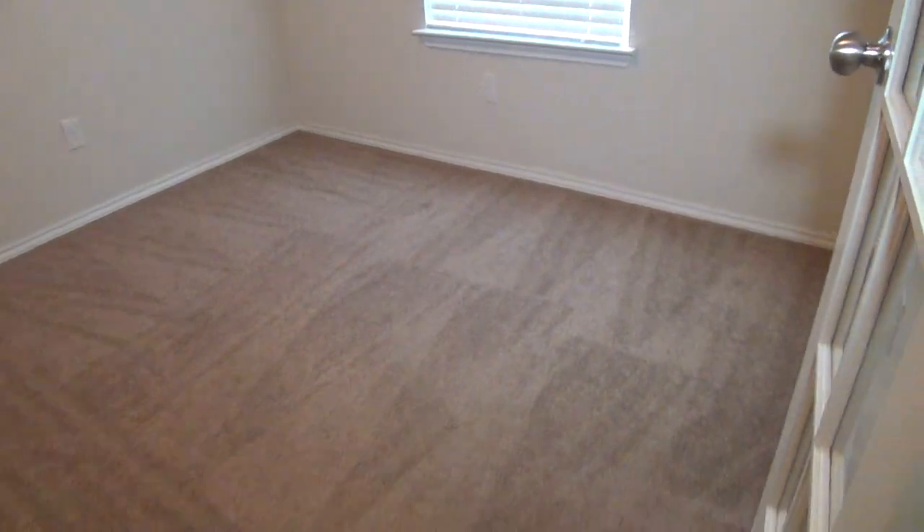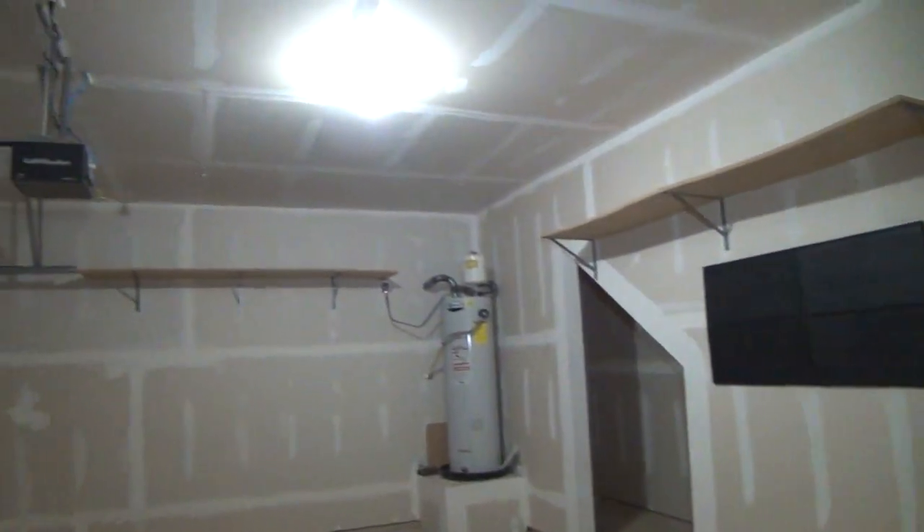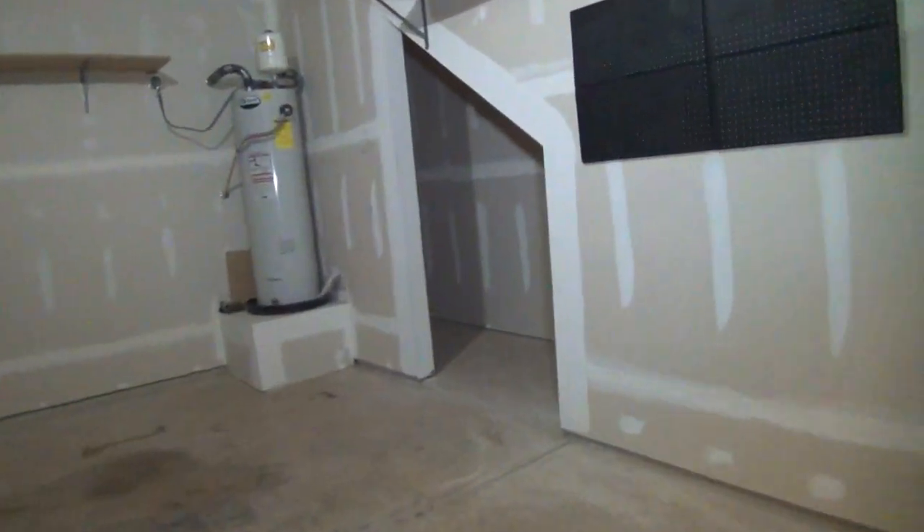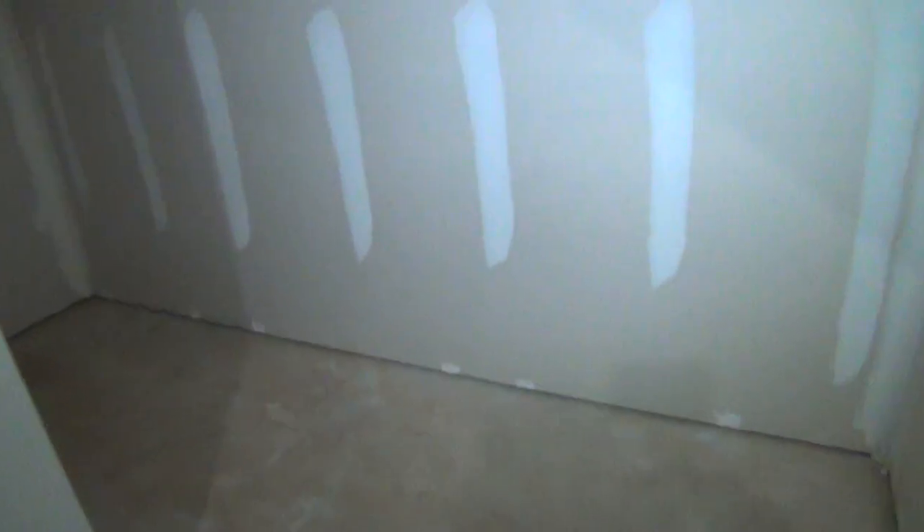The home is immaculate and move-in ready — it's professionally cleaned, so this is good to go for moving in. Just right across the study area is the door leading to the garage. It's very spacious with shelves, comes with a garage door opener and two remotes. There's a storage nook that measures about 10 by 3, which is a good size to store extra items.